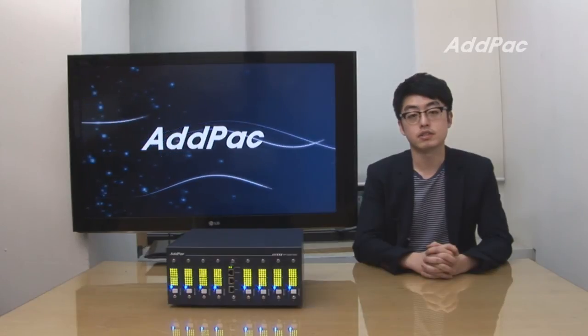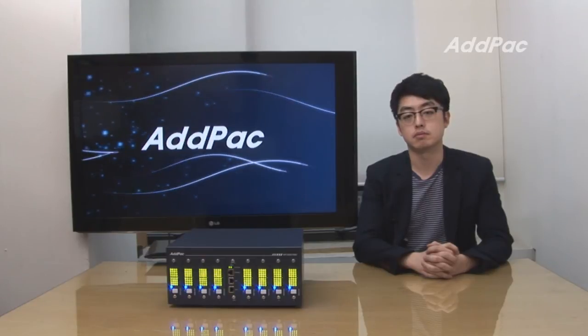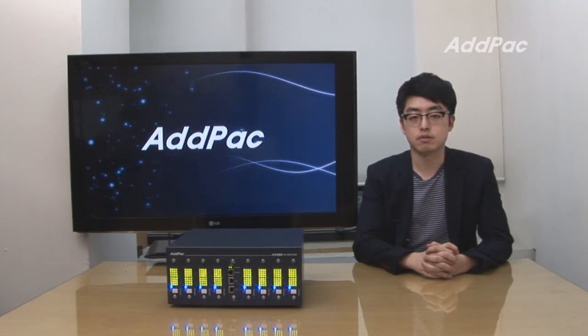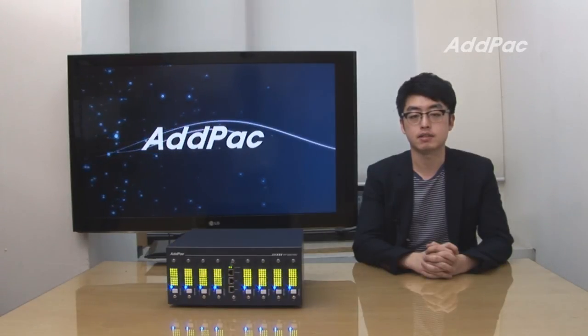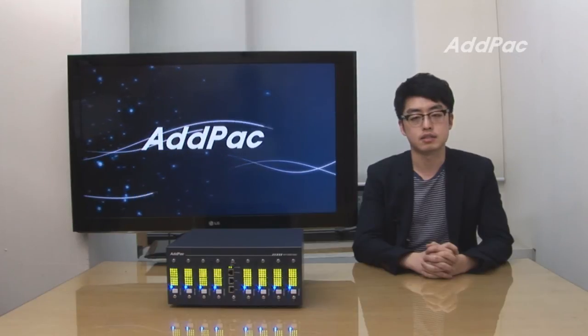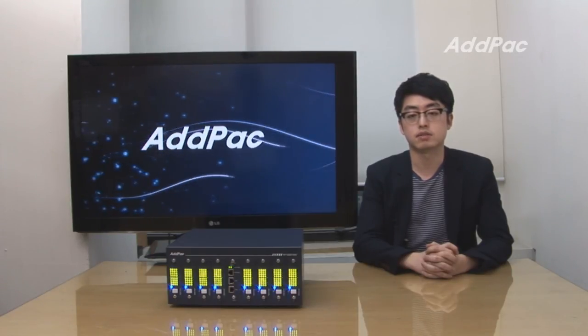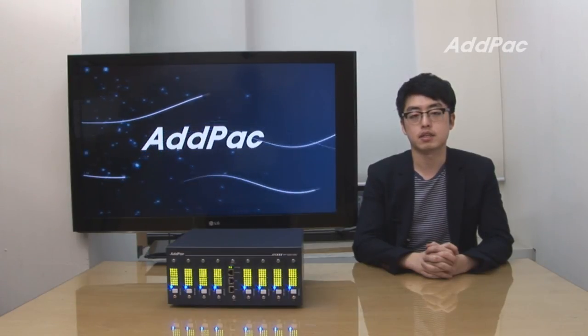ADPAC's various GSM gateway series and multimedia network devices have been fully recognized in terms of performance and stability. With 14 years of experience and know-how in the enterprise and service provider markets, next-generation GSM gateways and GSM SIM Server solutions will provide full satisfaction for customers. For more information, please visit our website. Thanks for watching today.